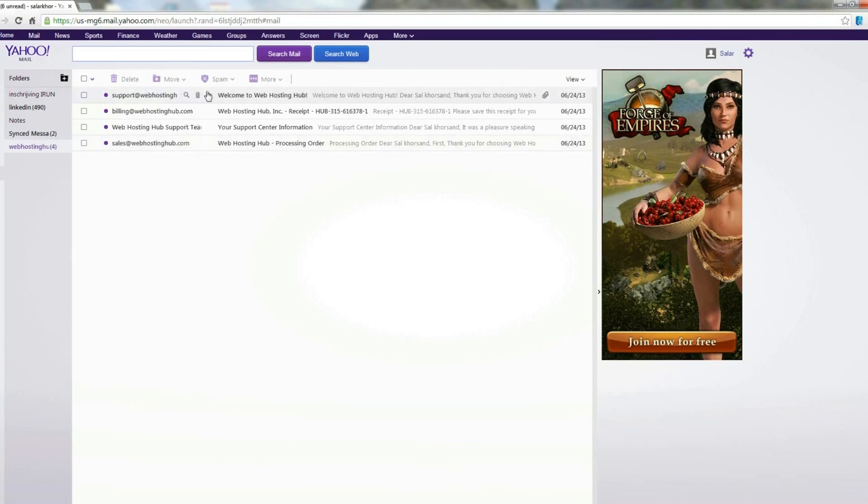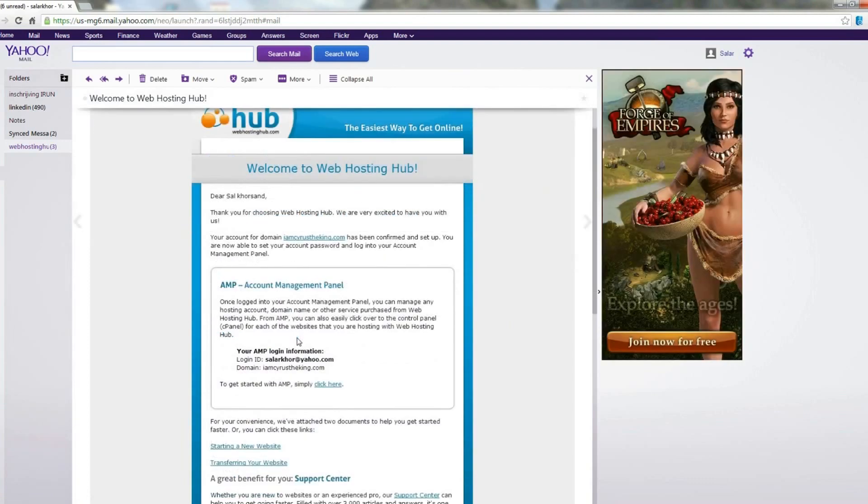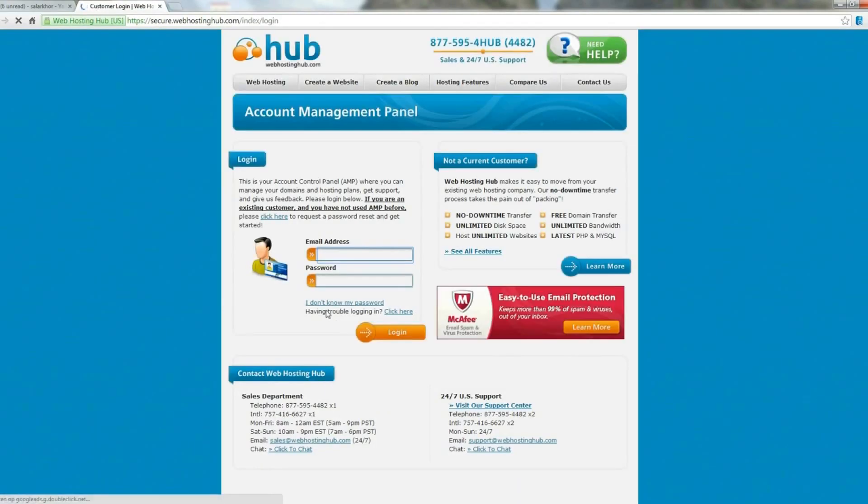We can install WordPress from our so-called control panel or cPanel, and for that we need to log in to our account management panel. This sounds more cumbersome than it really is, because these steps are very easy with Web Hosting Hub especially compared to other web hosts. So let's just follow the instructions and click here. We can log in here with our email address and password.